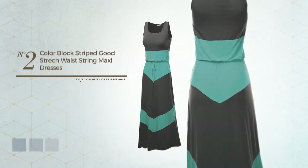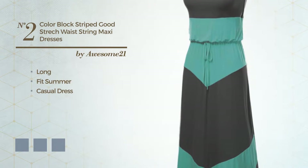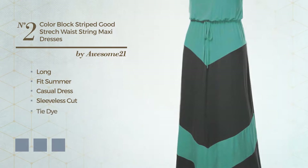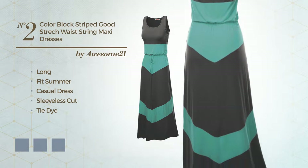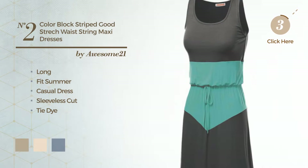Number 2. A gorgeous long fit summer casual dress featuring sleeveless cut, with a tie-dye, produced with quick-drying fabric. Available in 21 color variations, like white pepper, white smoke, and navy blue.